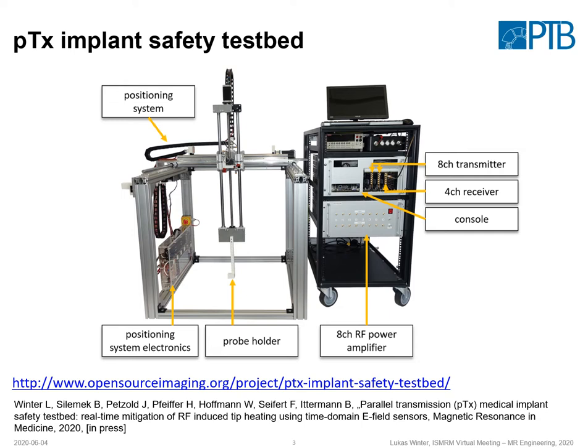So here is what we implemented. We have a parallel transmit implant safety testbed consisting of eight transmitters. We have a four-channel receiver, an eight-channel RF power amplifier that is broadband, and a positioning system that can work in a relatively big volume. The system is easily scalable to more channels, either on transmission or on the reception side, and next week we will publish all the files on opensourceimaging.org.